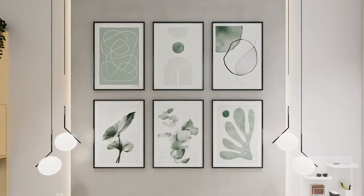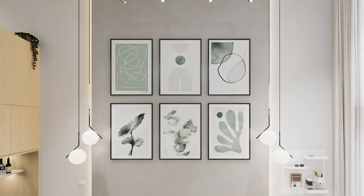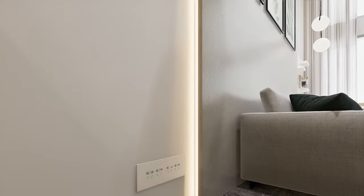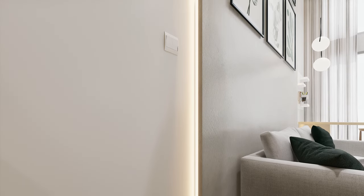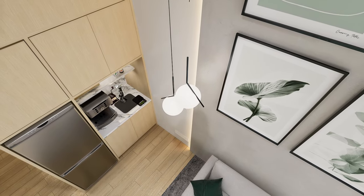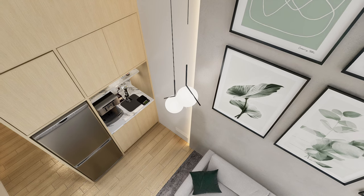For the accent wall decoration, we've chosen six framed photos featuring green paintings, offering a soothing visual experience and aligning with the client's favorite color. We've also incorporated neon lights along the side of the accent wall to achieve a modern aesthetic and enhance the space's ambience, especially in the evening. For additional accent lighting, a hanging pendant light with two round bulbs was selected to create a softer and cozier atmosphere, especially during the night.